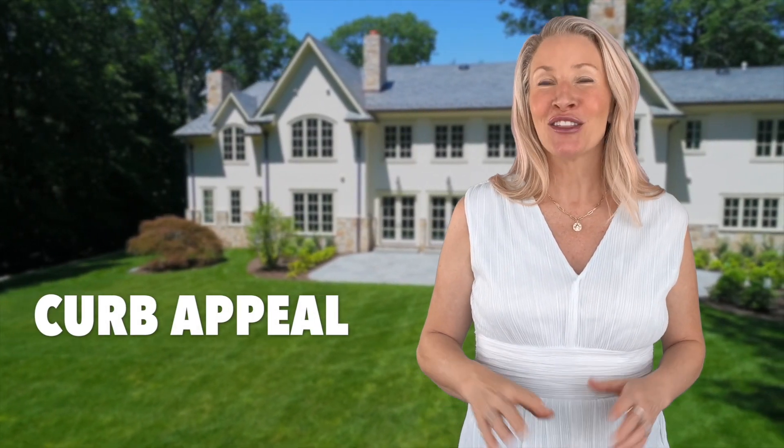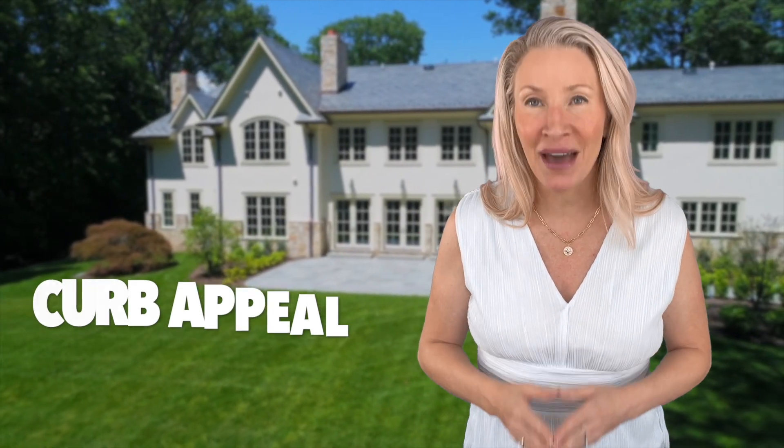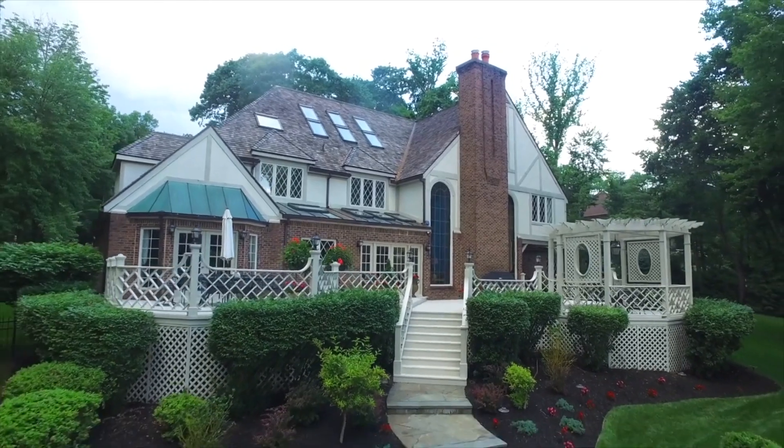Number three is curb appeal. The first impression of your home matters. Enhancing the exterior of your property with well-maintained landscaping, an inviting front entrance, fresh paint, and attractive exterior features can generate more interest from potential buyers.